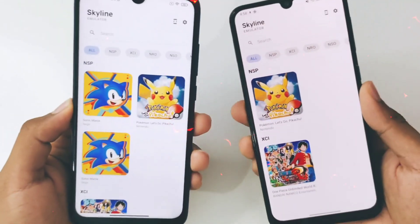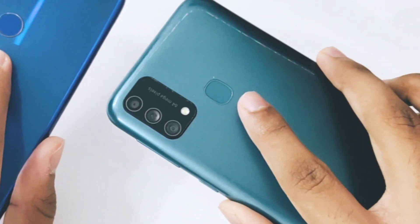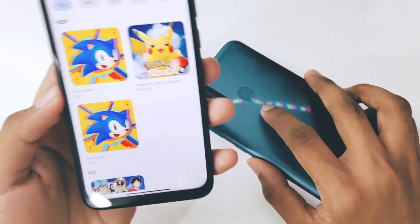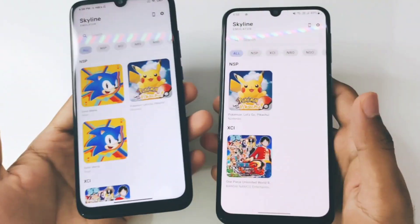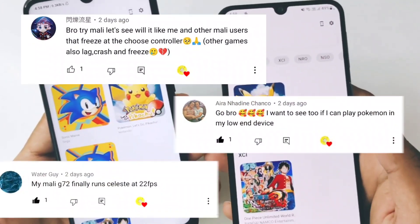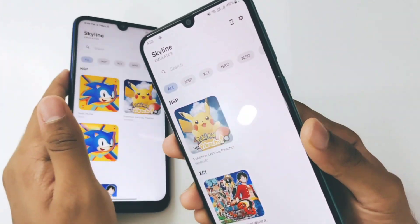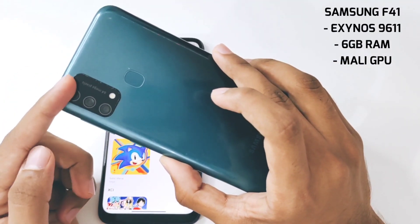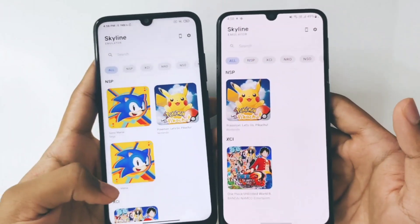What's up guys, this is Atrix. Today I have two low-end Android devices with me: the Redmi Note 7 with a Snapdragon 660 processor and 4GB of RAM. We'll be finding out if Skyline Emulator can be played on low-end devices. Many of you were asking to also test Skyline Emulator on Mali GPU processors like MediaTek or Exynos, so I have a Samsung F41 with the Exynos 9611 processor. This will be a decent benchmark for low-end devices.